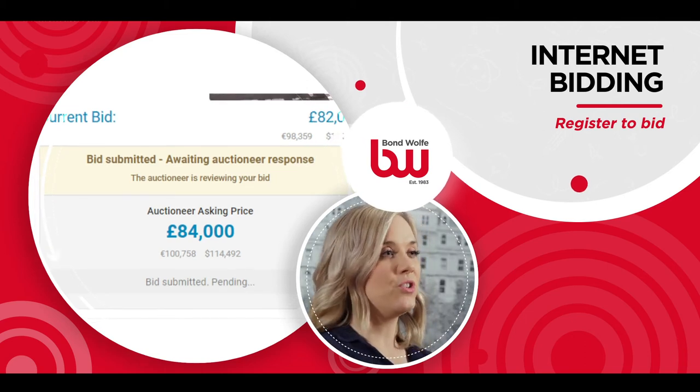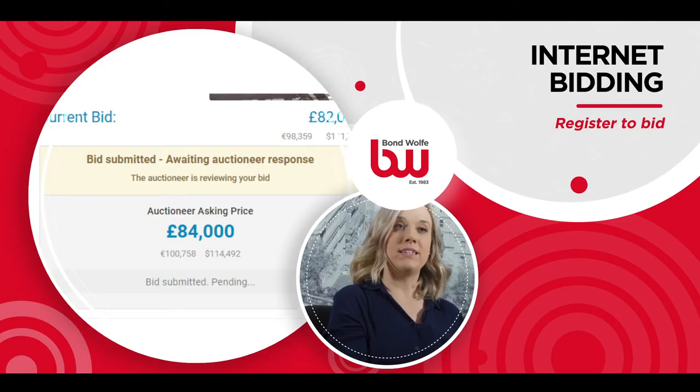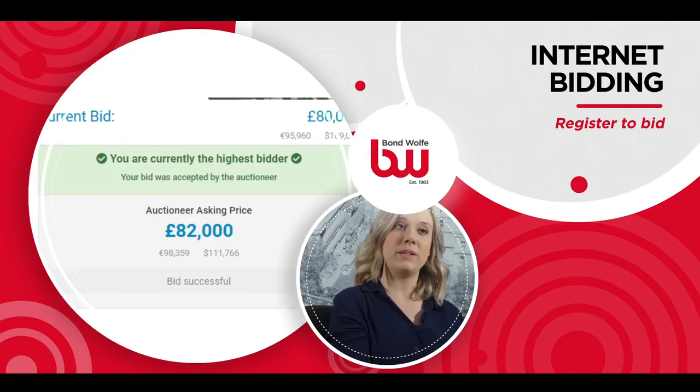Your bid will show as pending and the auctioneer will accept the fastest bid at that amount. If someone places a bid quicker than you, you will be outbid and your screen will go back to the blue Place Bid button. You will then have the opportunity to bid at the next amount. If your screen states you are the highest bidder, bid successful, that means the bid is with you.